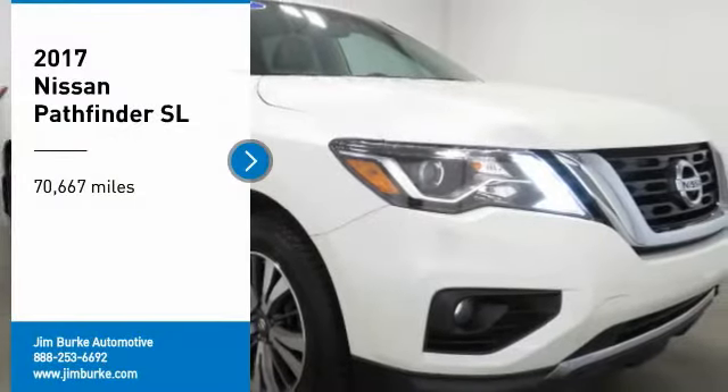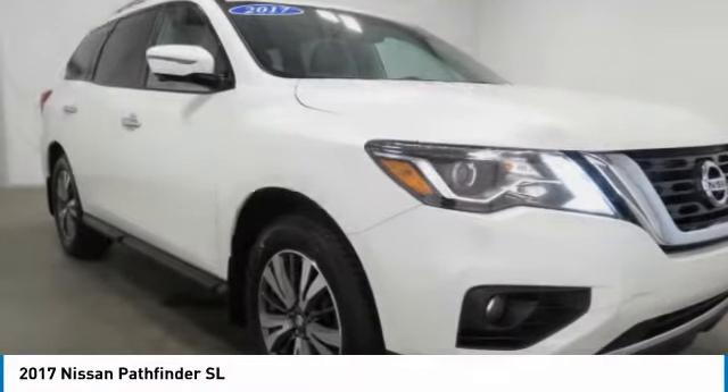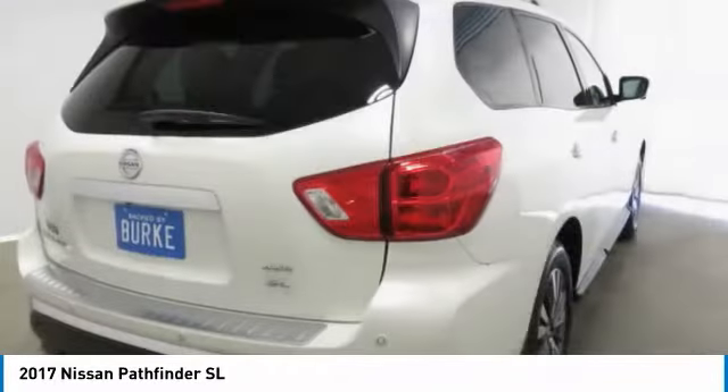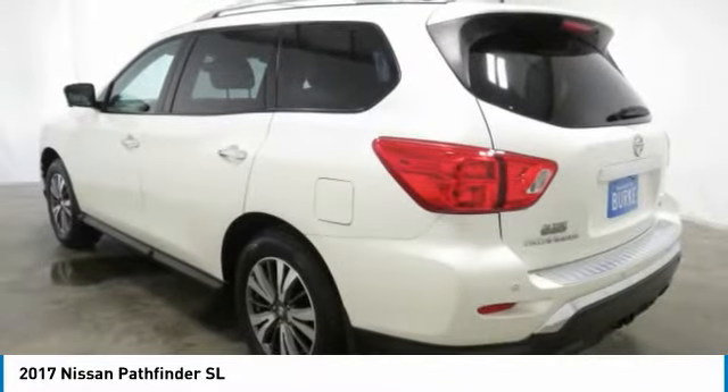You are going to love the 2017 Pathfinder. The Pathfinder has a premium interior with three rows of seating for up to seven passengers, as well as versatile seating and cargo configurations. This SUV appeals to both truck lovers and car lovers.